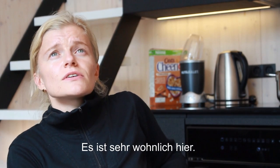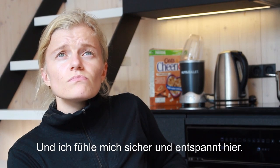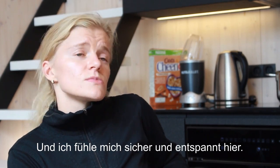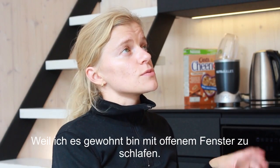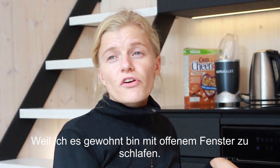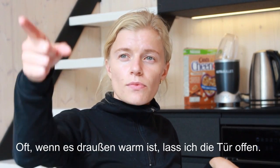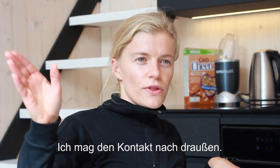It's very cozy and I feel safe and relaxed here. I do wish there was an openable window somewhere in the sleeping area, because I'm used to sleeping with an open window. When it's warm outside I often keep the front door open because I like to be in touch with the outdoors.